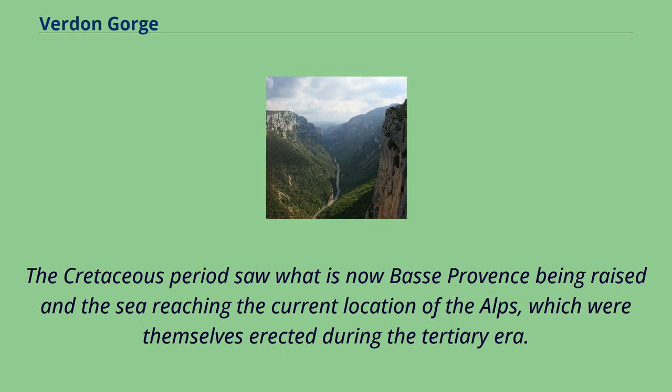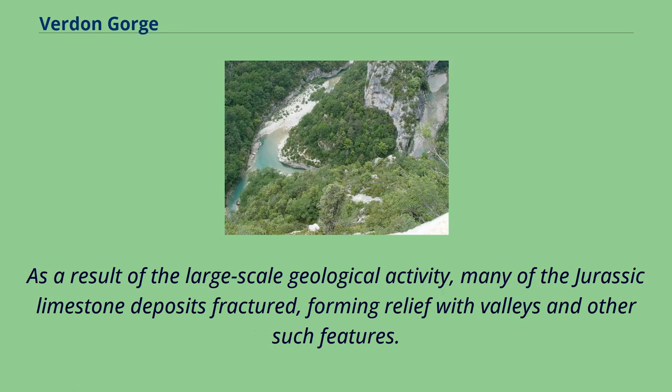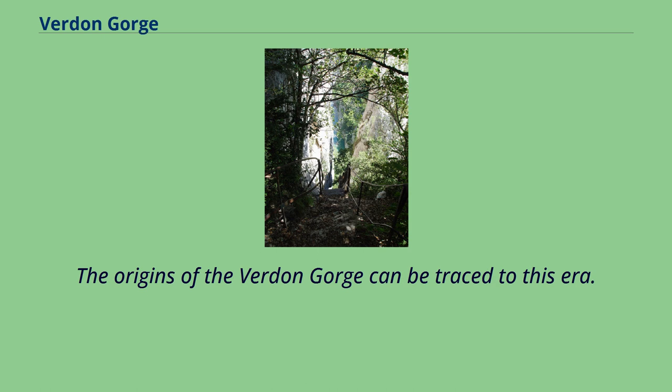The Cretaceous period saw what is now Basse-Provence being raised, with the sea reaching the current location of the Alps, which were themselves erected during the Tertiary era. As a result of the large-scale geological activity, many of the Jurassic limestone deposits fractured, forming relief with valleys and other such features. The origins of the Verdun Gorge can be traced to this era.